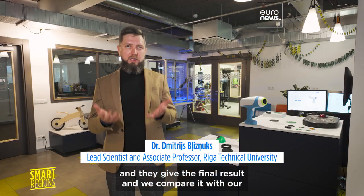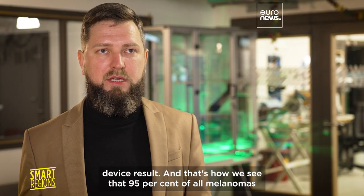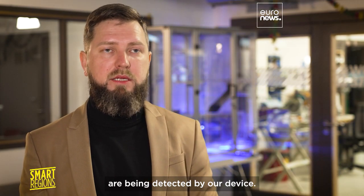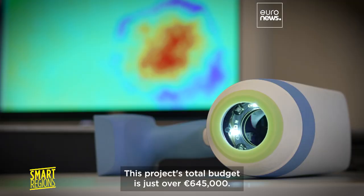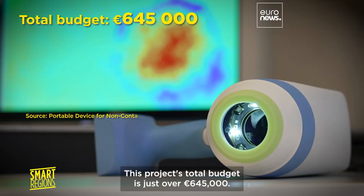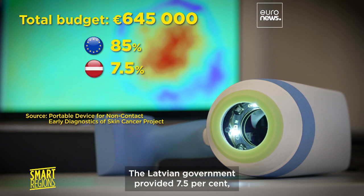Dermatologists cut out the part of skin, study it under the microscope, and give the final result, which is then compared with the device result. That is how they established that 95 percent of all melanomas are being detected by the device.